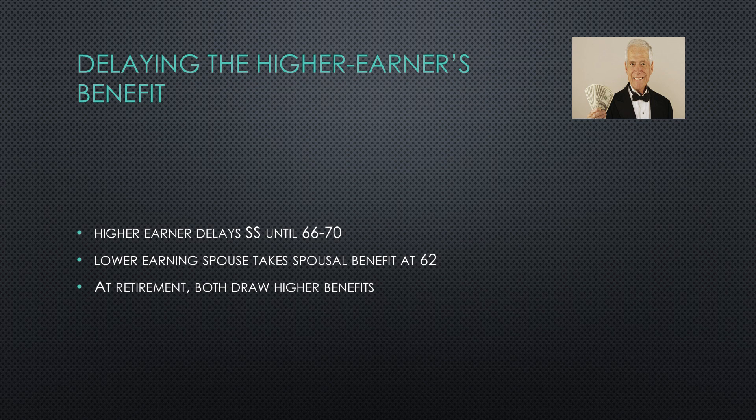Delaying the higher earner's benefit is a well-known strategy for maximizing Social Security. The higher earner delays going on Social Security until reaching full retirement age or even age 70, while the lower earning spouse takes a spousal benefit in the meantime, generally at age 62. At retirement, both spouses then draw Social Security at the higher fully vested worker and spousal benefit amounts.